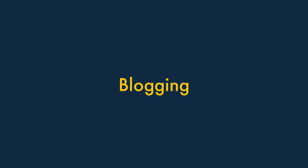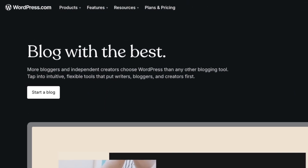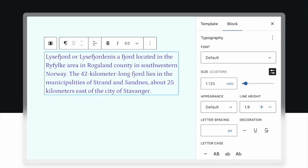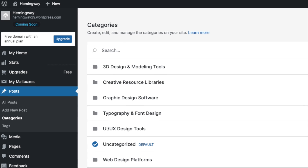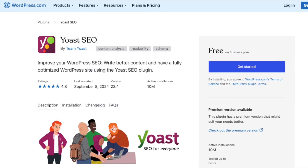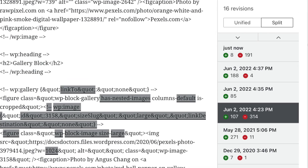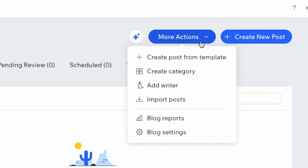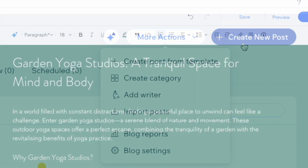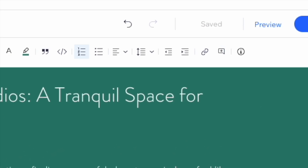Next up, blogging. When it comes to blogging, WordPress wins easily. It started life as a tool for creating blogs and has by far the most comprehensive blogging features of the three. It provides a really flexible categorization system, lets you work with industry standard SEO tools like Yoast, and boasts the best content revision system. The blogging features on the other two platforms are fairly similar and reasonably good, but because it offers autosave features and Squarespace doesn't, Wix has a slight edge over its rival.